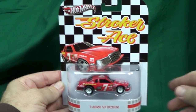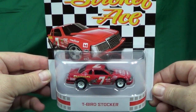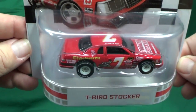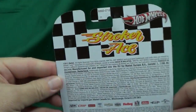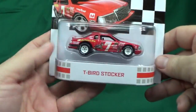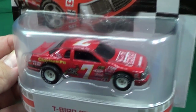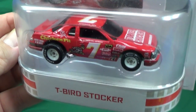Here we have the T-Bird Stalker representing the movie Stroker Ace. This T-Bird Stalker is part of the 2013 retro line from Hot Wheels. This car hasn't been seen in a long time. I did a video talking about the T-Bird Stalker from the 1997 Racing Action Pack, and I said if you want to get a hold of the T-Bird Stalker, pick up that 1997 action pack, because the model's been gone for a long time. Some of you guys said it was going to be coming up in the retro line, and here it is.